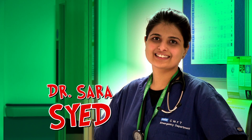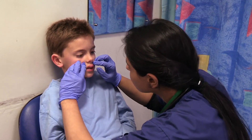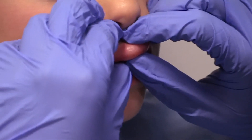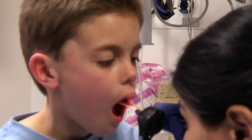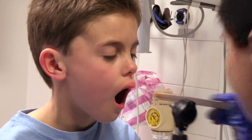Dr. Sara Syed examines Max. His lip was stinging and tingling, but thankfully his throat didn't feel tight. Dr. Sara gives him a thorough examination to find out whether he's having an allergic reaction. The biggest concern is that it could get worse and cause his throat to swell up, making it hard to breathe.